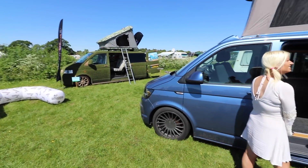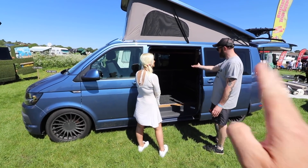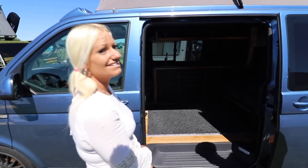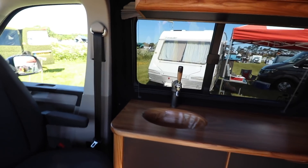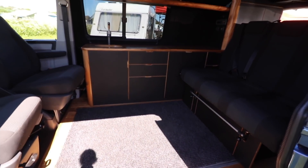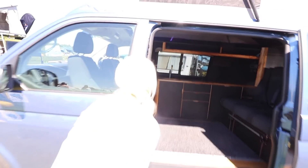This company is reading off the same page as me - you don't need running water, all you need is running beer! You've got a beer tap as a tap. Look at the quality of the cabinets - absolutely beautiful, the woodwork in there is amazing.